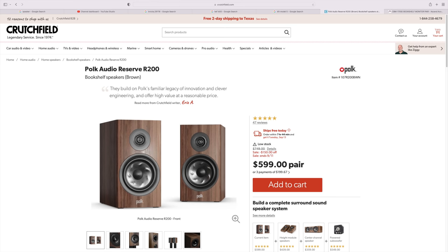I think the Polk R200 was speaker of the year last year. It's a pretty affordable speaker — $750 retail, actually on sale today for $600 through September 11th. I was racking my brain trying to find a more expensive alternative to the speaker I'm about to mention that actually sounds better, and it was very difficult.